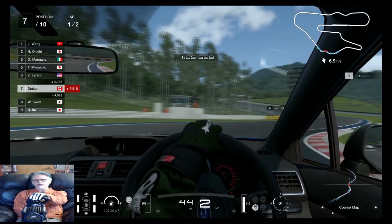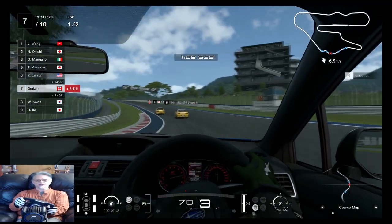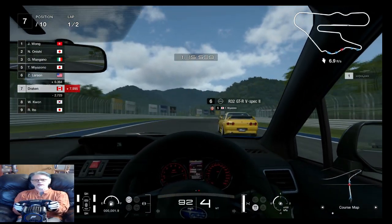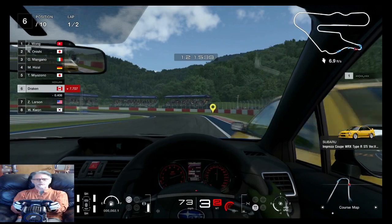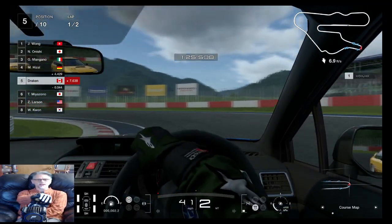Yeah, well I did say it wasn't gonna go well. Breaking points - yeah, learning the track will help. In the meantime I'm hoping my hard racing tires will in fact make a difference. Oh yeah, you're gonna be like that, are ya? I don't think so - that's my apex, thank you.